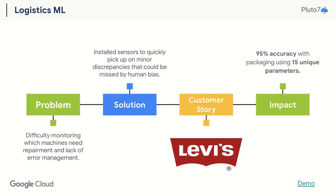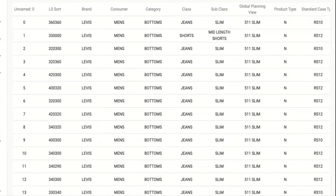This resulted in optimal packaging quantity with 95% accuracy, allowing for smoother, more efficient supply chain processes. Take a look at this Pluto7 demo, which allowed the supply chain leaders of Levi's to accurately plan, predict, and package their jeans so that they could reach the consumer on time. Pluto7's Logistics ML solution, built on the power of GCP, allows organizations to fully address and automate their supply chain process from order fulfillment to delivery.